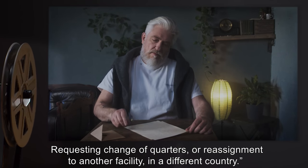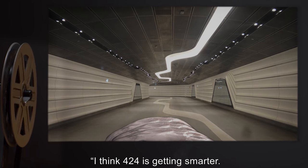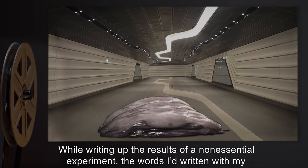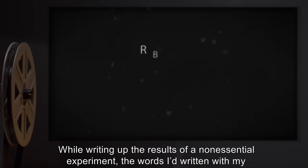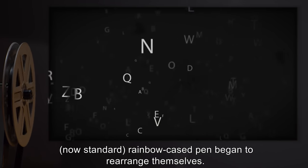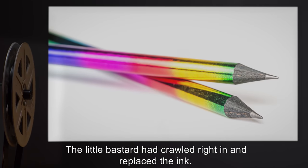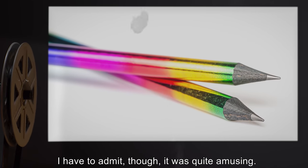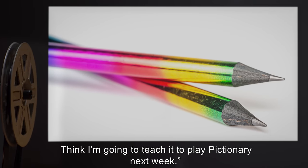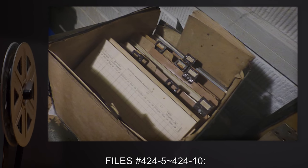Dr. Dalimore: I think 424 is getting smarter. While writing up the results of a non-essential experiment, the words I'd written with my now-standard rainbow-cased pen began to rearrange themselves. The little bastard had crawled right in and replaced the ink. I have to admit, though, it was quite amusing. Think I'm going to teach it to play Pictionary next week. — Dr. Montgomery.